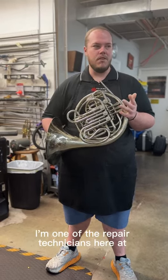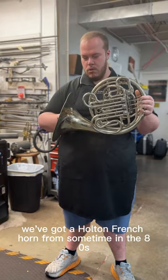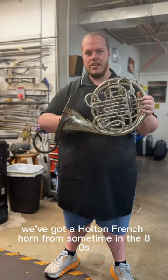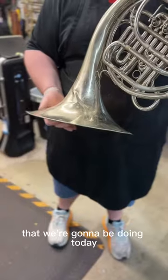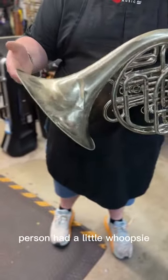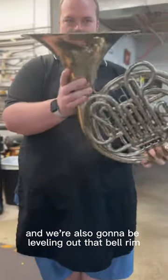Hey there, my name is Rich. I'm one of the repair technicians here at Pecknell Music. Today we've got a Holton French horn from sometime in the 80s, and it's in for some dent work that we're going to be doing today. This person had a little whoopsie and got a couple ridges there. We're also going to be leveling out that bell rim.